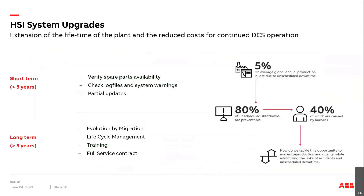When talking about risks: as a customer, your target should be to try to operate your plant. On average about 5% of plant production is lost because of unscheduled downtimes. This can be avoided in 80% of cases, and nearly half of those downtimes are caused by human errors. We are trying to address that throughout this presentation today.